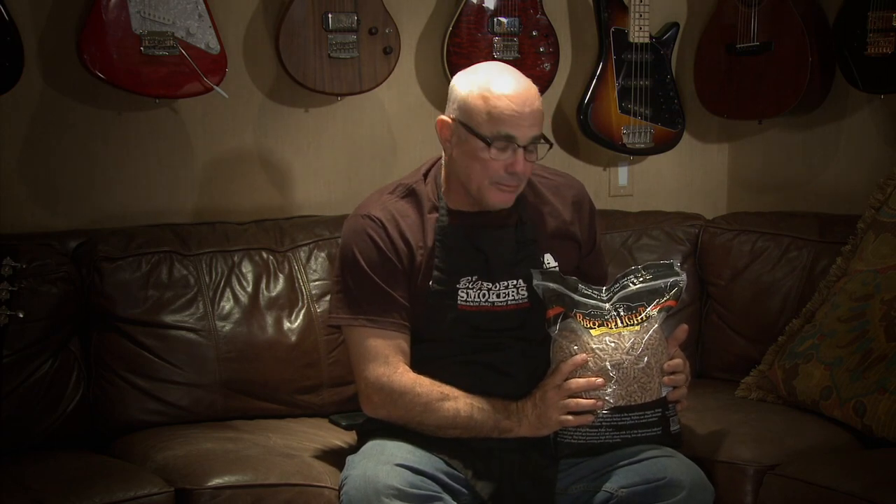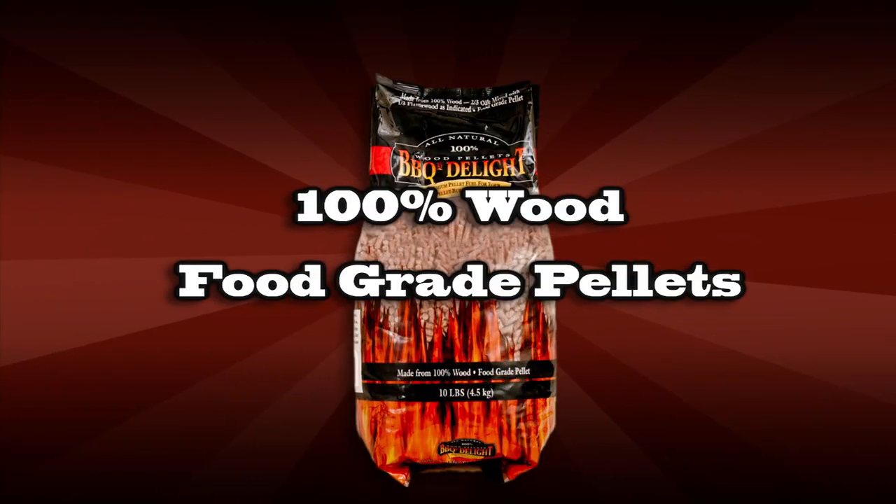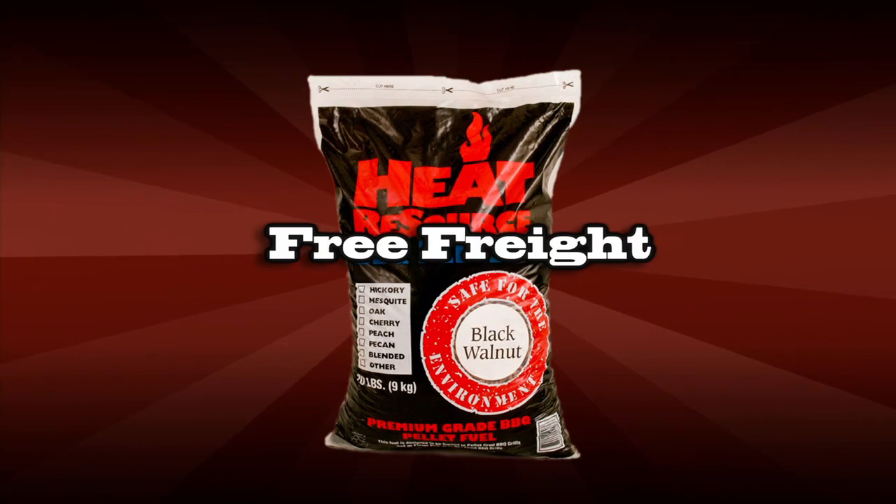a lot of people who use non-food grade pellets, which is crazy to me. I started asking the serious cooks and the competition cooks what they used, and the name that came back the most consistently was Barbecuer's Delight. And by the way, Big Papa pays the freight on pellets, which nobody else does.